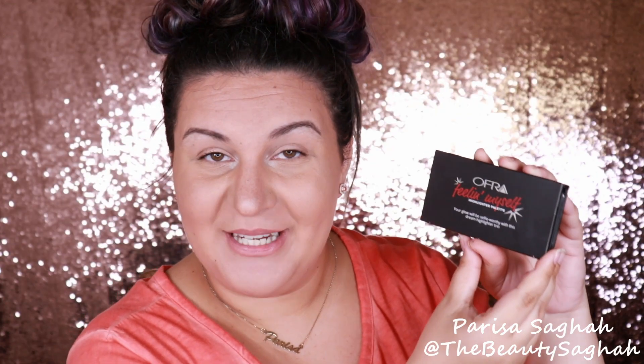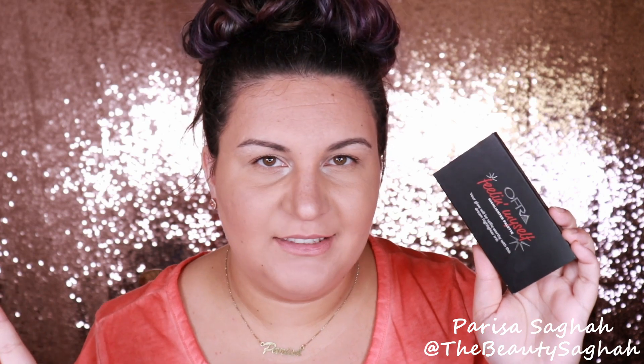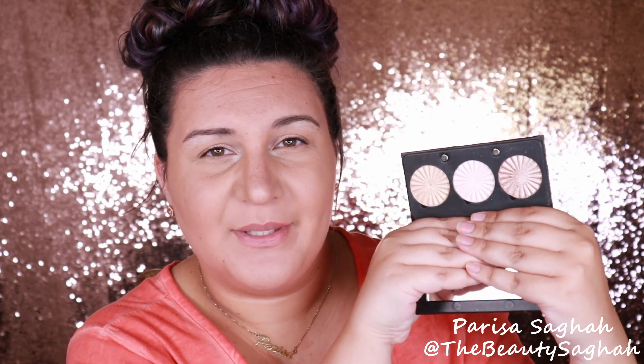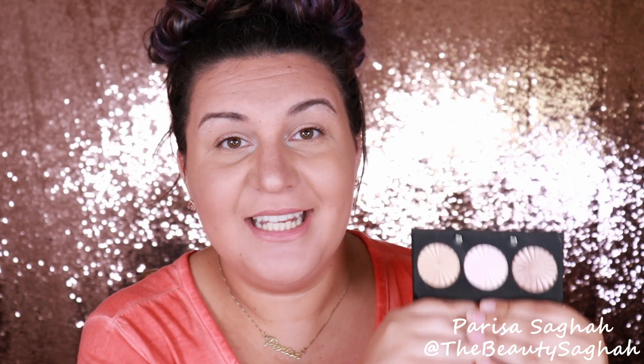It says your glow will be selfie worthy with this dream highlighter trio. So if you want to know everything there is to know about this palette — from pricing, packaging, availability — and if you want to see swatches of all three shades and see how all three shades apply to the cheeks, then just please keep watching.